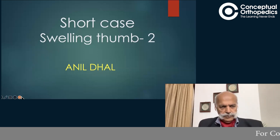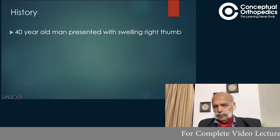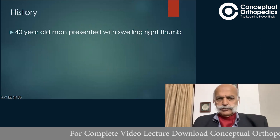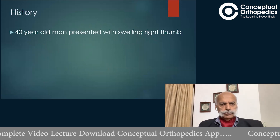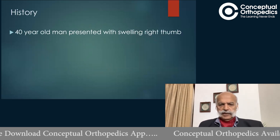I'll just present this and maybe whatever benefit the post-graduates can derive out of it. Our patient happens to be a 40-year-old man who presented with a swelling in the right thumb.